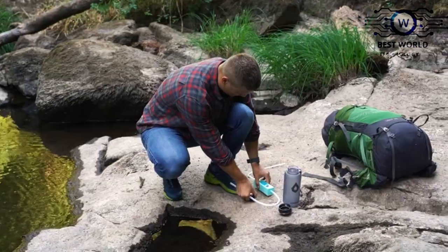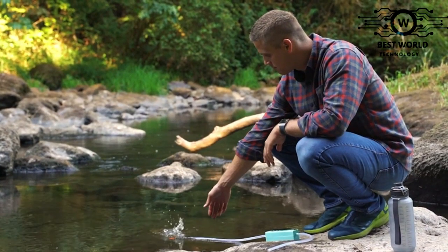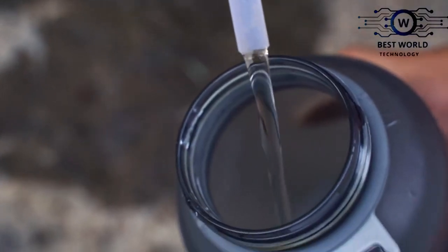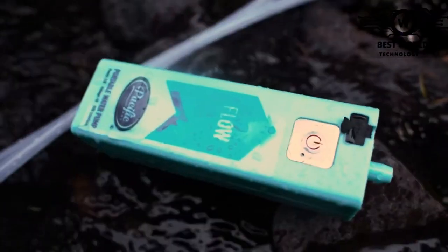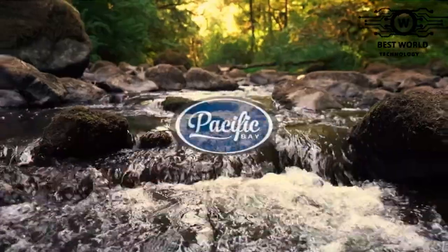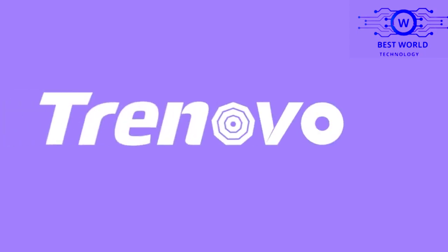Ideal pumping aid for hiking, scouting, camping, backpacking, and all other outdoor activities. Perfect device to pack in your safety kit for domestic and international travel, ensuring you have access to clean water wherever you go. Because it is easy to use, this personal water pump is a smart replacement for a hand pump in the event of an emergency.